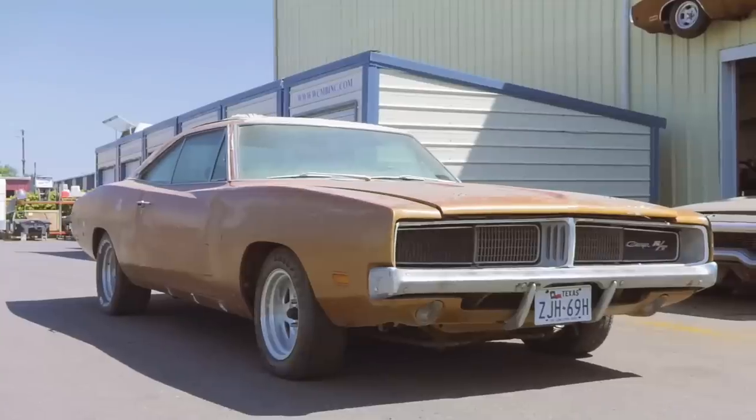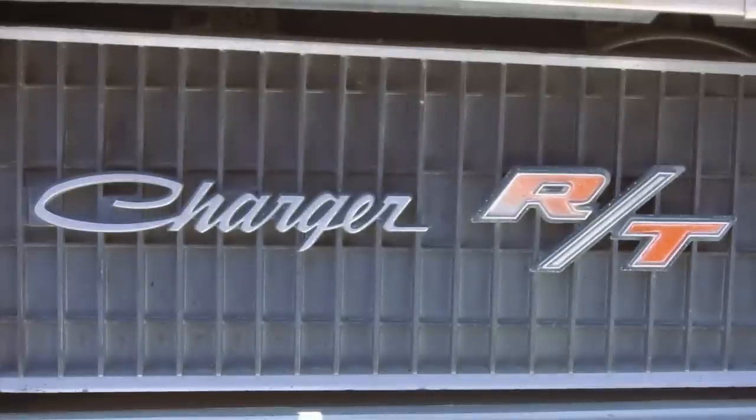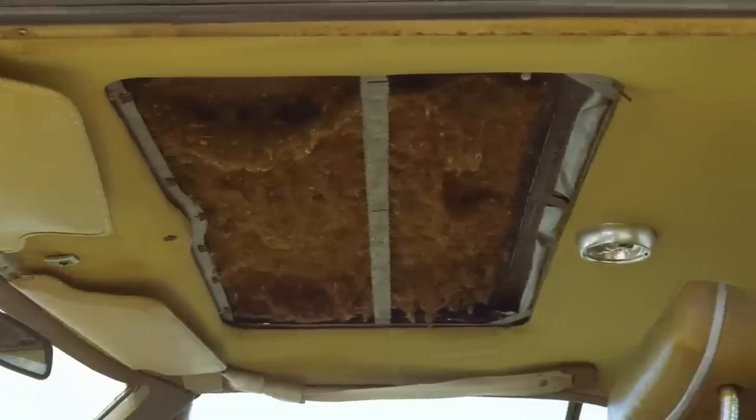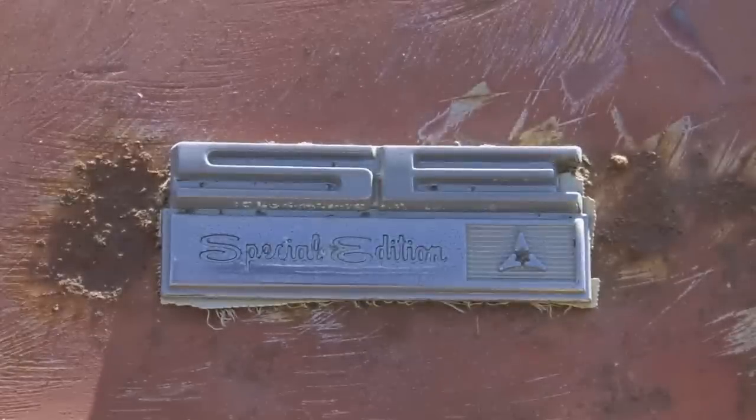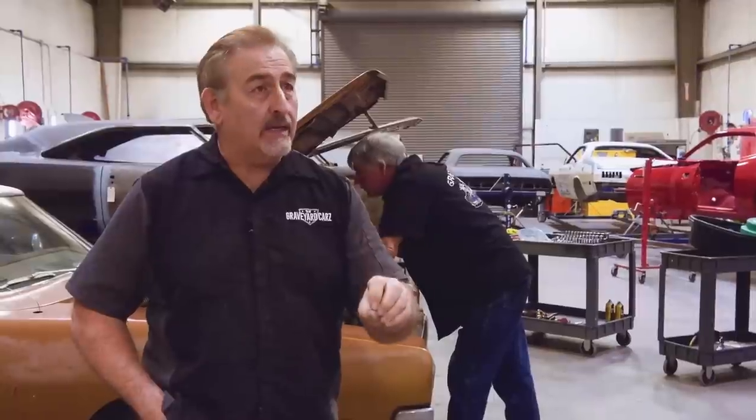Right now the guys are getting ready to disassemble a 1969 Dodge Charger RTSC. This is a very unique car — it's most likely one of only one ever built just like it. They built 391 Dodge Chargers in 1969 with a power sunroof. This car is an RTSC — they only built 29 of them. That's the latest and greatest information we have to date.